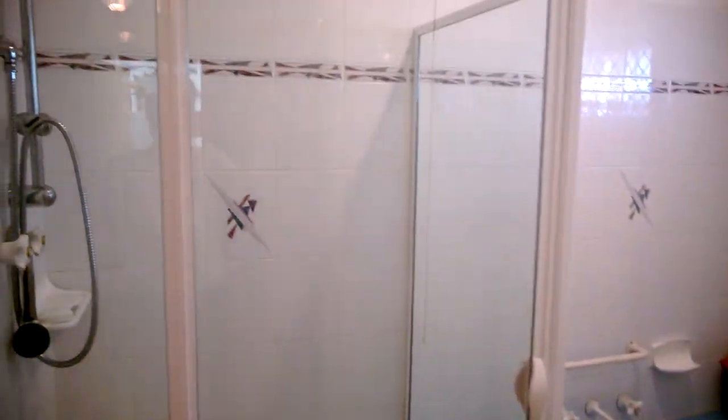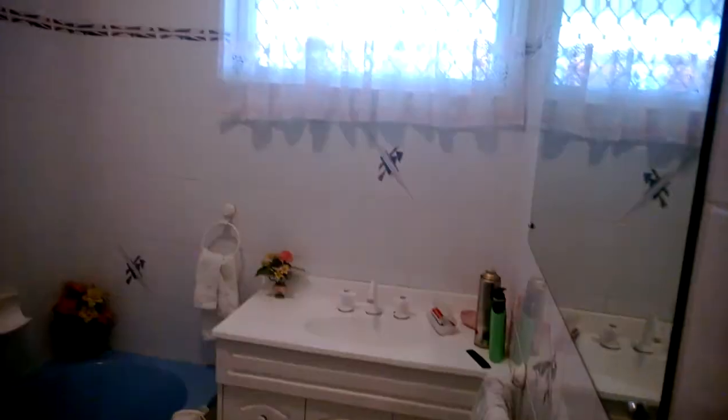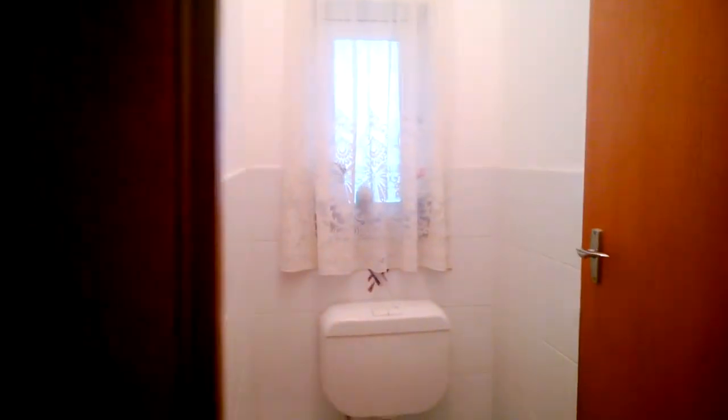This is the bathroom, and a separate toilet.